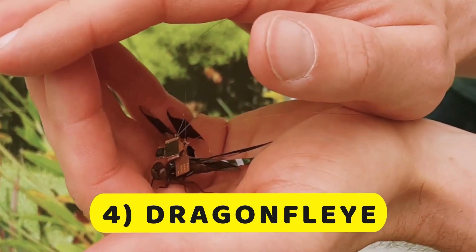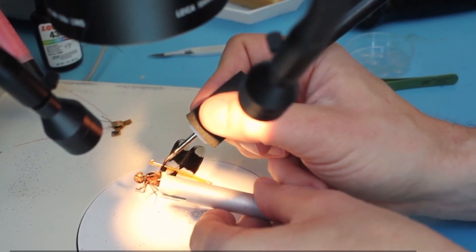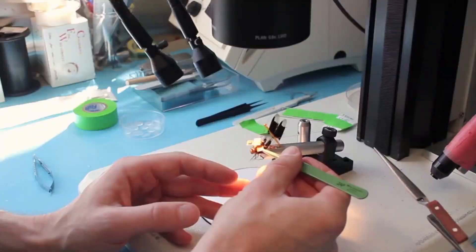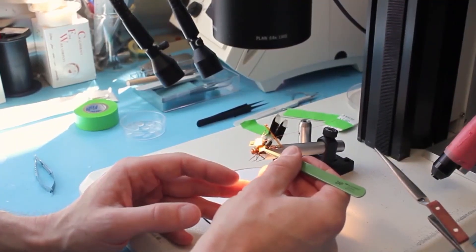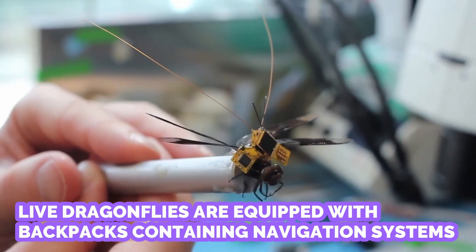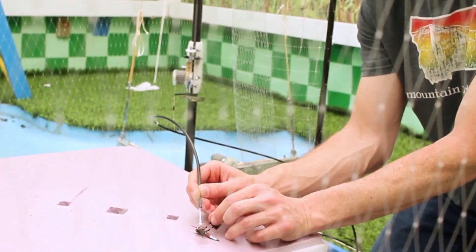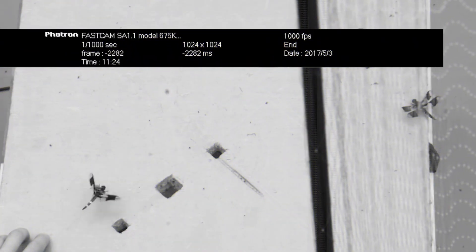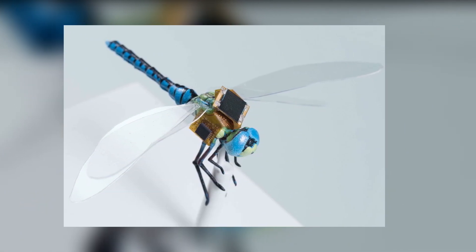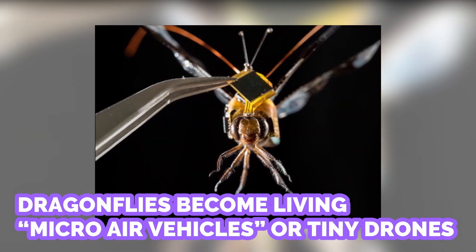Number 4: Dragonfly. A project called Dragonfly, conducted by the research and development organization Draper in conjunction with the Howard Hughes Medical Institute, is turning insects into hybrid drones. Live dragonflies are equipped with backpacks containing navigation systems that tap directly into their nervous systems, allowing them to be steered in certain directions. The whole system is powered by miniature solar panels in the backpacks, making the dragonflies living micro-air vehicles.